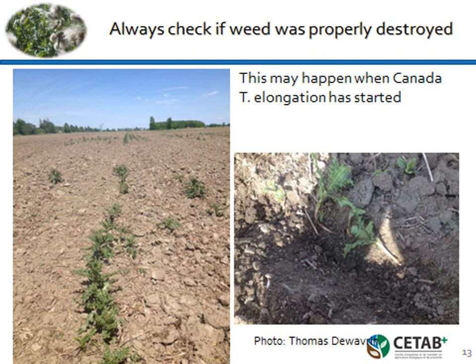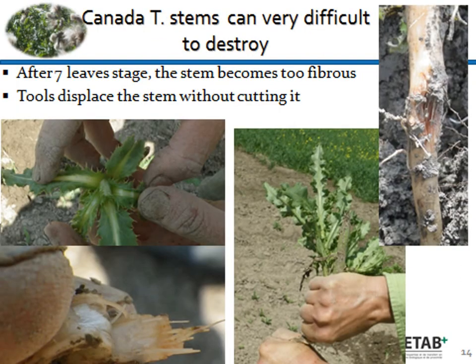With Canada thistle specifically, as soon as the weeds start to elongate — and we should always do the work before elongation — the stem becomes very fibrous. Instead of being cut, the stem gets pushed to the side. With Canada thistle, we have to be really careful. The stage to work it is maximum seven to eight leaf stages. After that, you can see the fiber in the stem. I've tried to cut the stem in two with my hands and it's completely impossible. A stem pushed by a sweep but not cut is a failure.